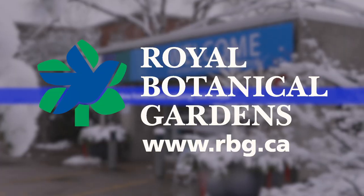For more information on our safety measures, to see what's going on at the gardens, our RBG at home programming and more, visit rbg.ca. See you at the gardens!